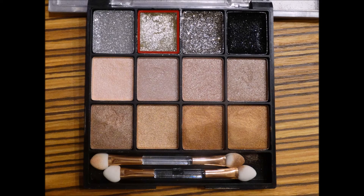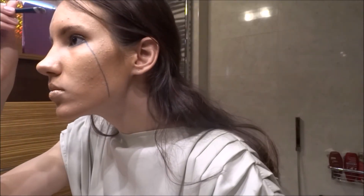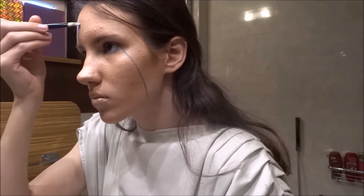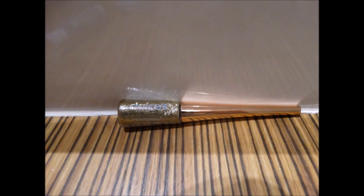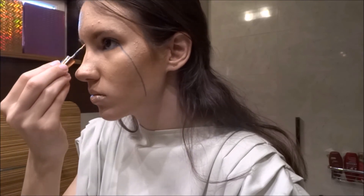And now I'm using this golden eyeshadow again to make a big spot on my face. This can be a sun or just a simple star. I'm going to make this spot look like a star by drawing thin lines from the center of the spot.